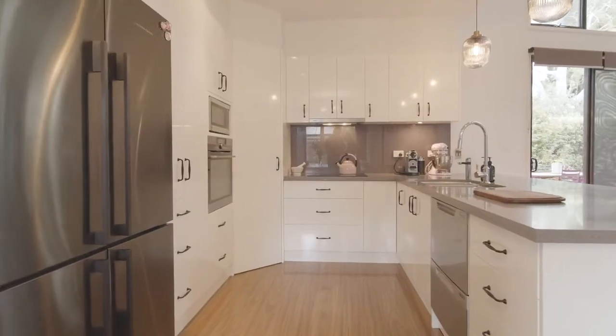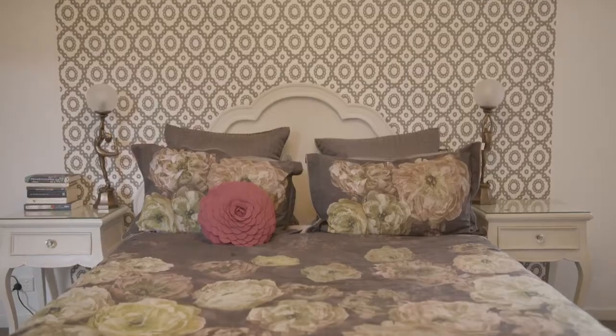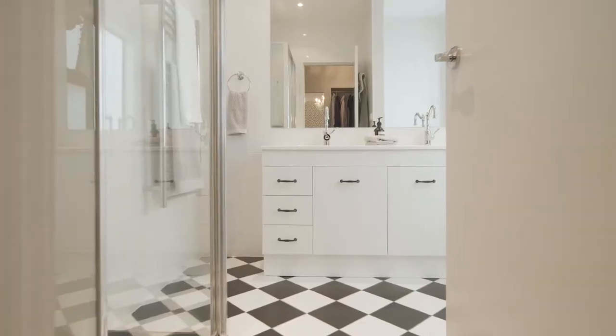My two favorite things are this soaring ceiling here, but also the main bedroom — it's huge, with a big walk-in robe and a really generous ensuite.